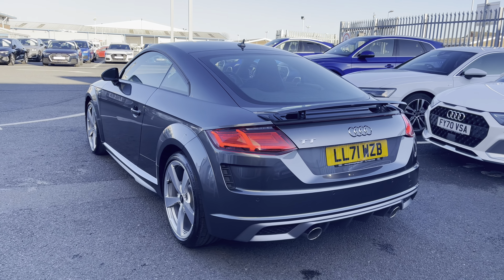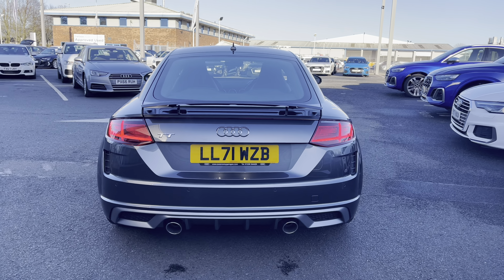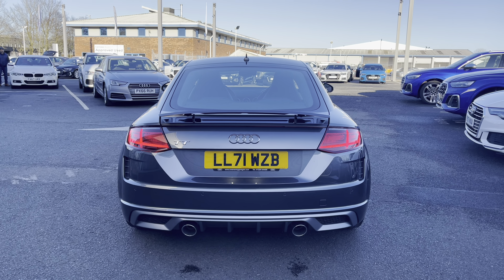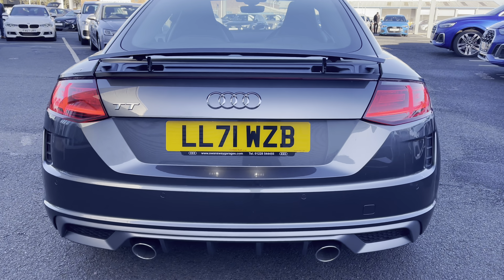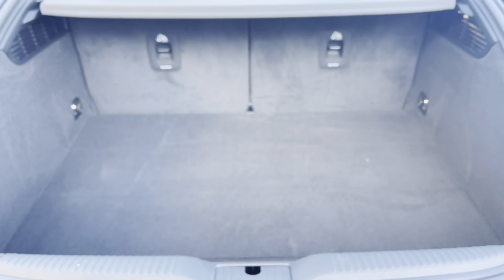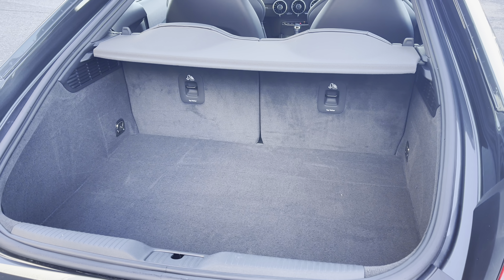You do have the rear parking sensors which are perfect for helping you squeeze into any of those tighter spaces, helping to make you a little bit more aware of your surroundings. This smaller Audi still comes with a nice amount of boot space in the back, which is perfect for storing any personal belongings or day-to-day items.